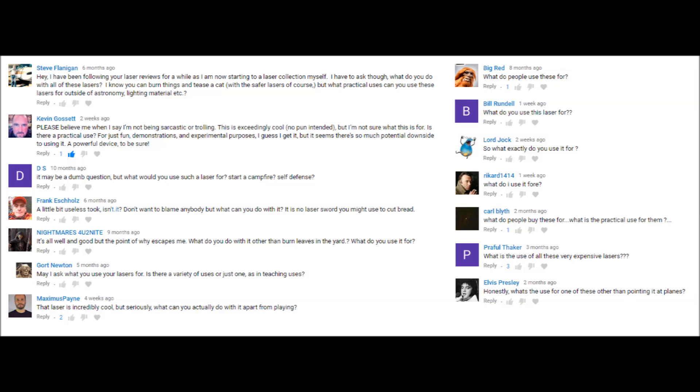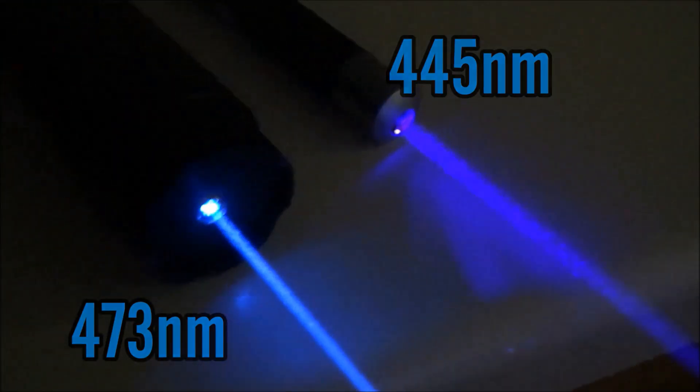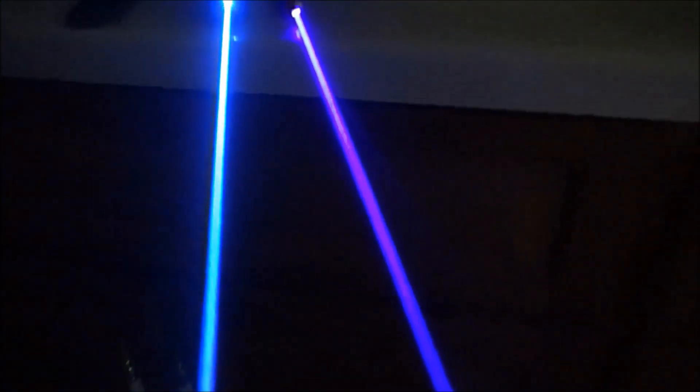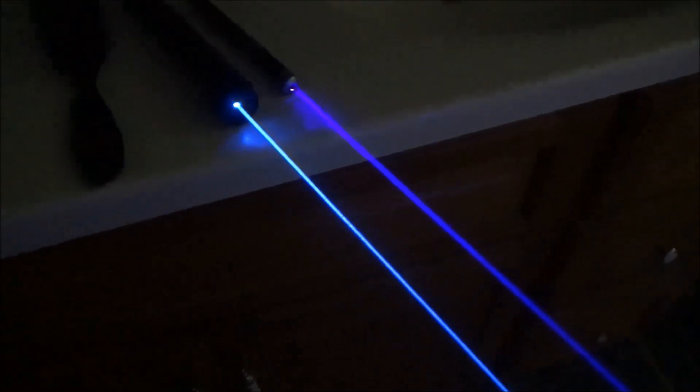In this video I'm gonna be talking about some practical real-world uses for lasers — 15 uses in total. This video is mostly in response to comments on my laser videos asking things like 'what do you use lasers for?' besides pointing it at the ground for your cat or burning stuff. I wanted to do a compilation to explain real-world uses across different industries. This list is not all-inclusive, and it's in no particular order except for number one, which is my personal favorite.